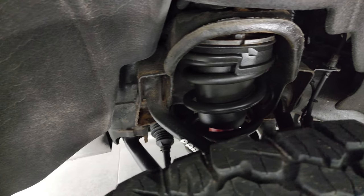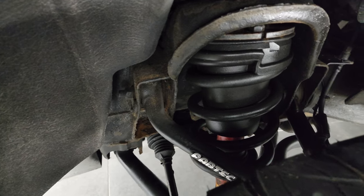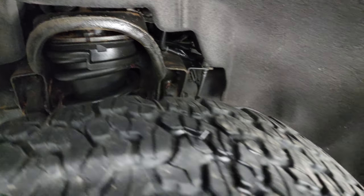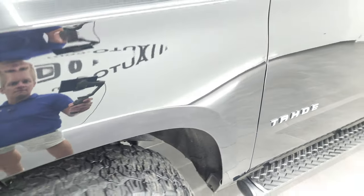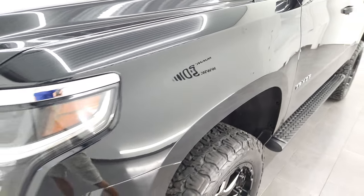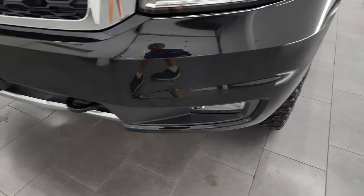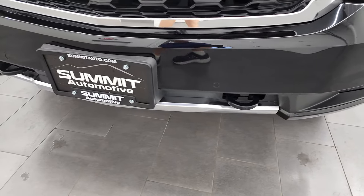Frame and underbody is in pretty nice condition and it looks like it has a Fab Tech leveling lift kit on it. Front fender is in excellent condition. It does come with the projector lamp headlamps and the LED running lights. Front bumper is in nice shape.